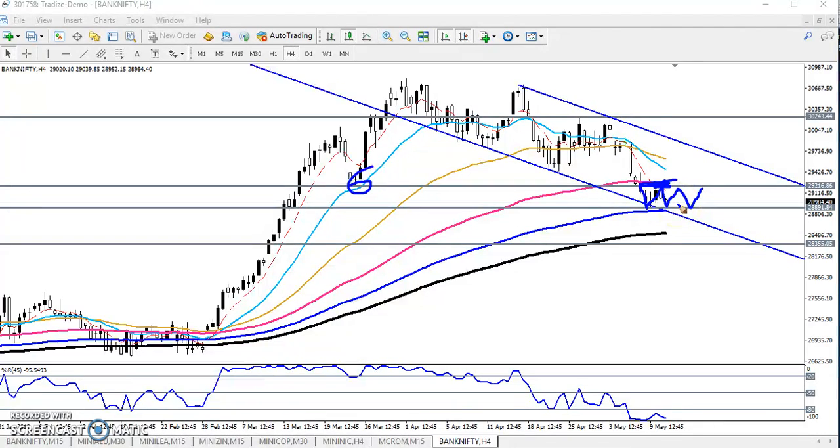Let's see today what happens — either the price is going to break to the lower level or the upper level. If it breaks the upper level, we will start buying from this area and the next target will be here. Let's now look at the 15-minute time frame.